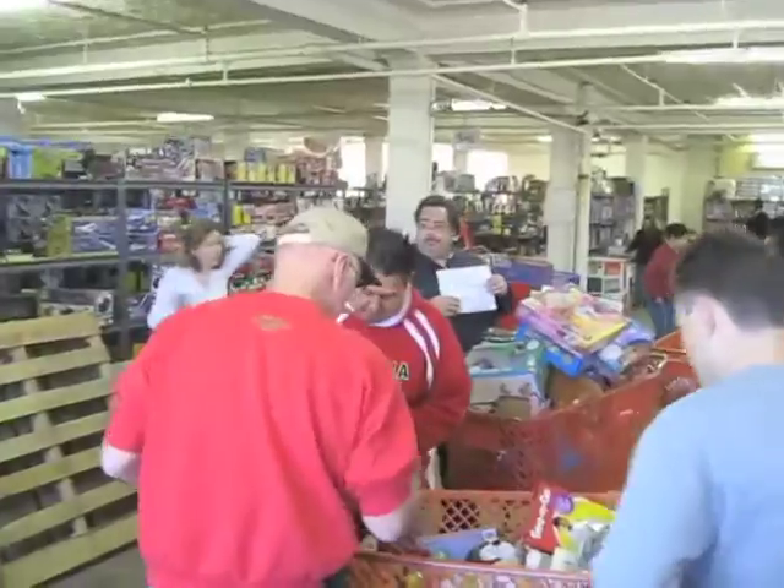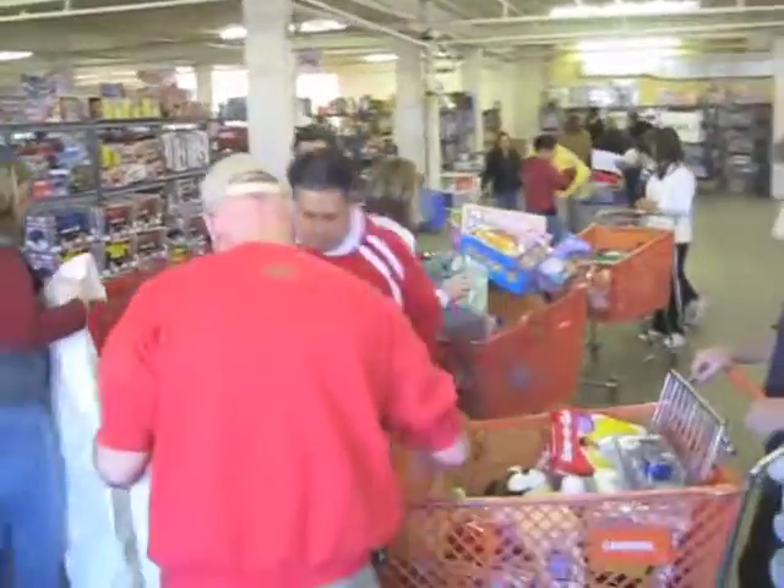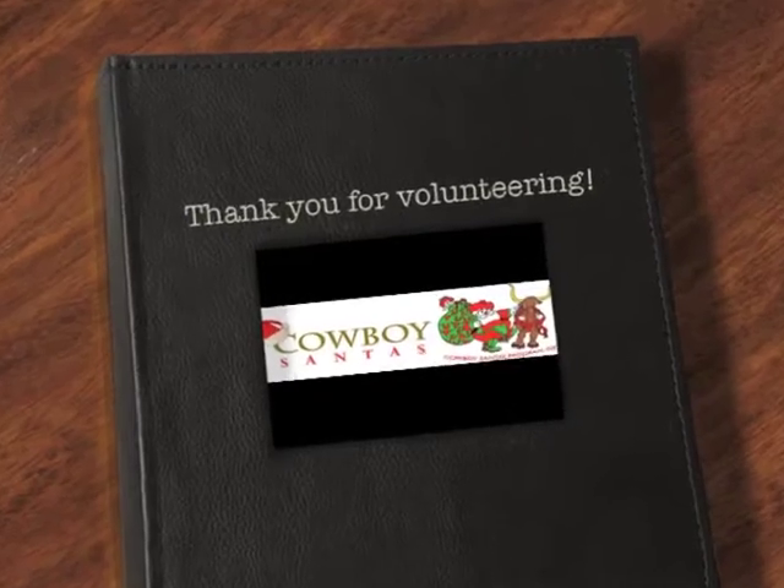When done, it's time to bring them to us for bagging. Thank you again for volunteering at Cowboy Santa's. We hope to see you again next year.